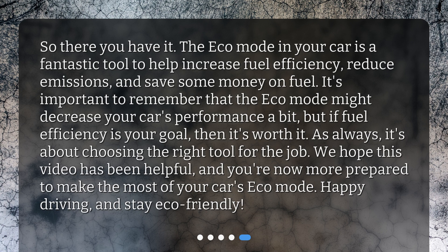So there you have it. The Eco Mode in your car is a fantastic tool to help increase fuel efficiency, reduce emissions, and save some money on fuel. It's important to remember that Eco Mode might decrease your car's performance a bit, but if fuel efficiency is your goal, then it's worth it. As always, it's about choosing the right tool for the job. We hope this video has been helpful, and you're now more prepared to make the most of your car's Eco Mode. Happy driving, and stay Eco-Friendly!